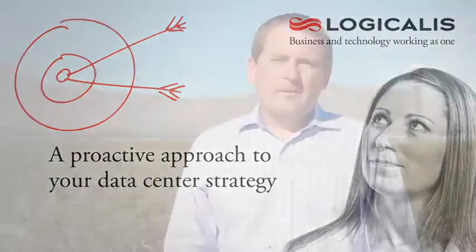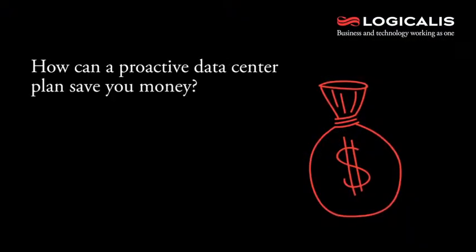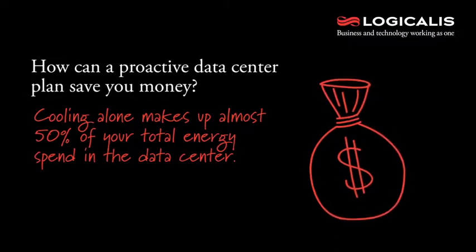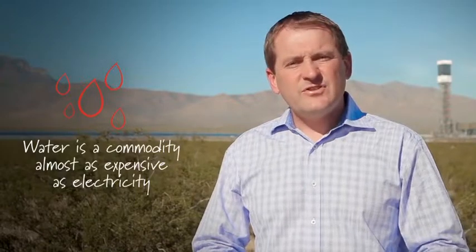A proactive data center plan becomes very important to your overall strategy. How can it save you money? Well, cooling alone makes up almost 50% of your total energy spend in the data center, so it's the biggest gainer that you can deploy when you're looking at a new data center strategy. As we're standing here in the desert, water is a commodity and it's becoming more of a commodity — almost as expensive as electricity.